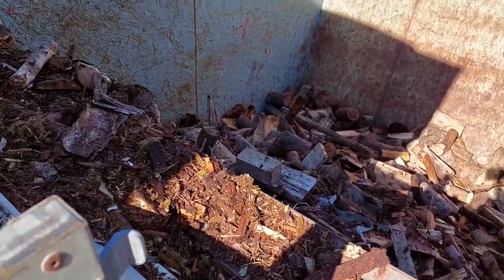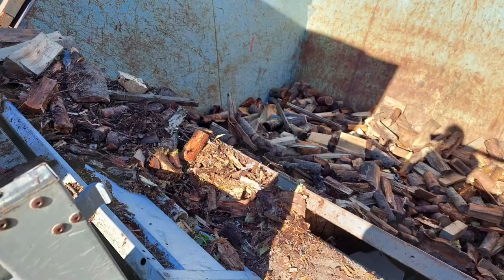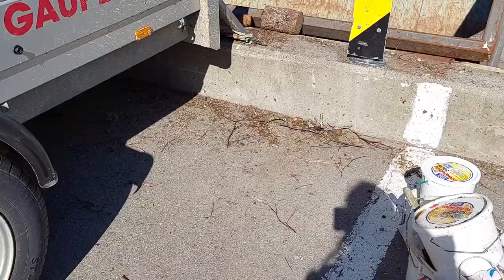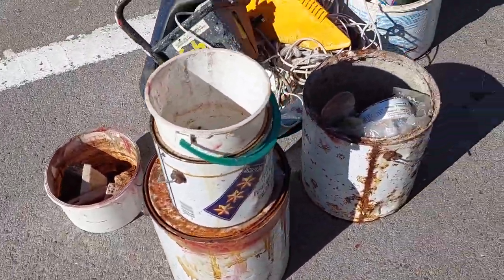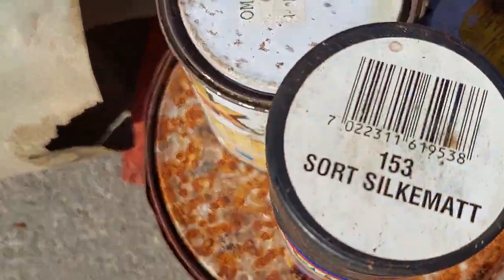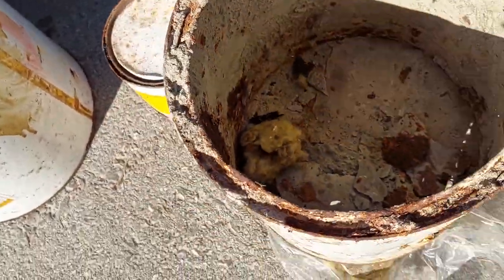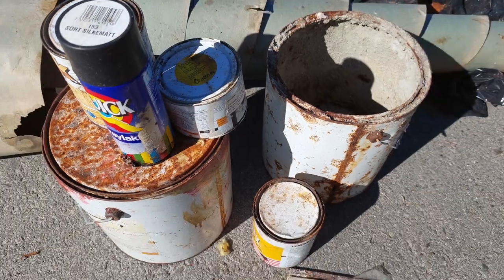That's a lot! And what about these non-wood materials? Only empty cans are allowed to be thrown in the container. Otherwise, bring it to the dangerous or hazardous waste department inside a building.